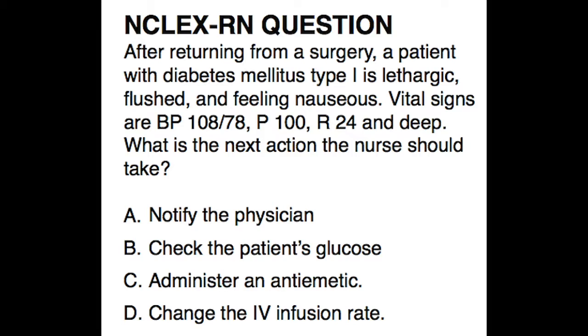The answer choices are: A. Notify the physician. B. Check the patient's glucose. C. Administer an antiemetic. D. Change the IV infusion rate. You can pause now, answer the question, unpause, and check the answer.